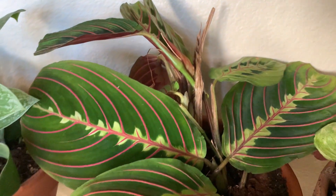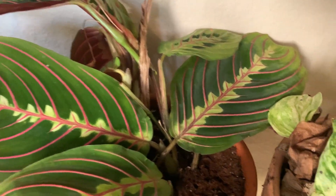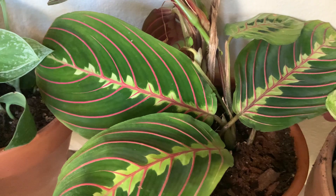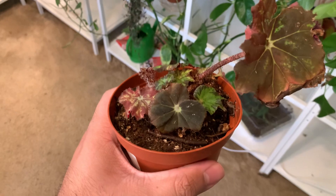Number two is the prayer plant. This one hasn't died at all — it's been neglected so much, and for it to just stay like that is pretty impressive. So that will be number two.